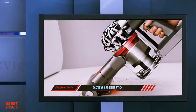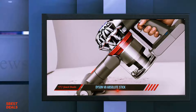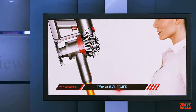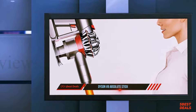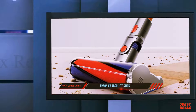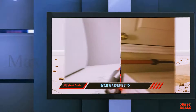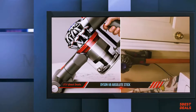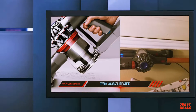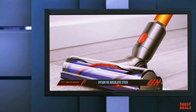Invented for hard floors, the soft roller cleaner head removes large debris and fine dust simultaneously. The hygienic dirt ejector empties dust from the bin in a single action. The mini motorized tool handles tough tasks — stiff nylon bristles remove pet hair and ground-in dirt from furniture, car seats, and tight spaces. Two-tier radial cyclones — 15 cyclones arranged across two tiers — work in parallel to increase airflow and capture more fine dust.